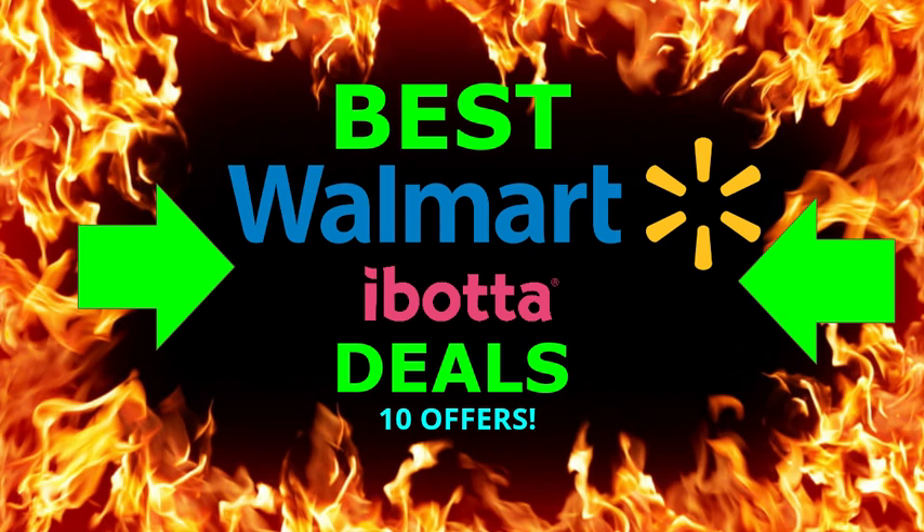Hi everyone, it's Rachel from JR Couponer and in today's video I'm going to be showing you guys the best Walmart iBotta deals that I found. I've been missing making these videos so I decided I'm going to be showing you guys some of the best deals I've found. I have not been going to the store, but I hope if you guys are going you're staying safe. If you happen to be going, you might as well get some of these good deals. So let's get started.